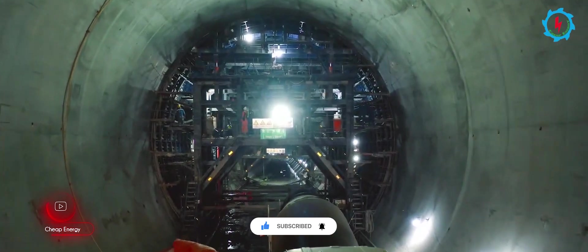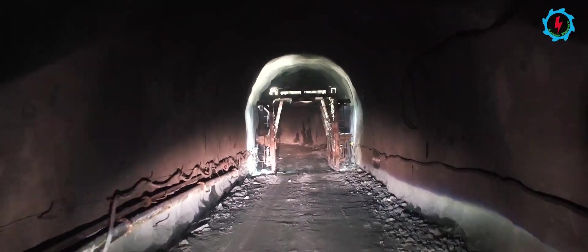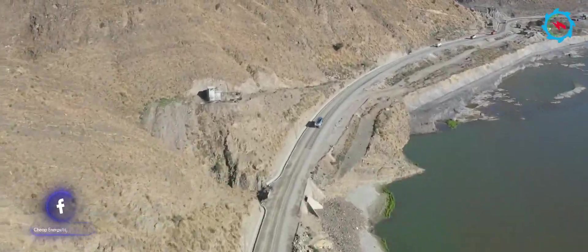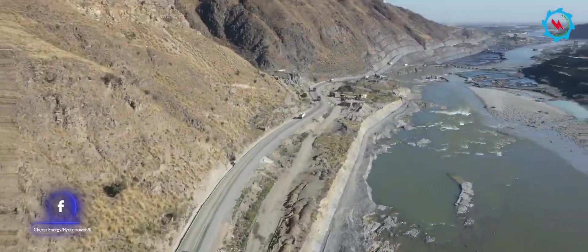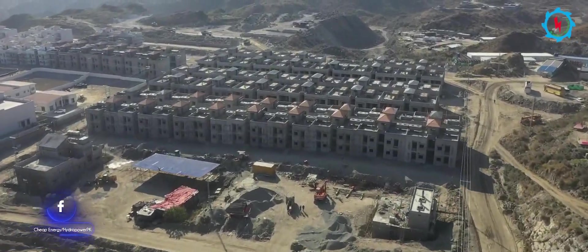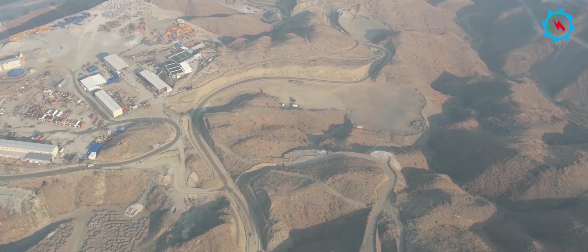In the completed sections, concrete lining is in progress. The total length of both tunnels is about 3,300 meters. The construction of access roads on the right and left banks is also in progress, leading to the spillway, dam crest, powerhouse area, switchyard, and WAPDA colony. The total length of the access roads is more than 18 kilometers.